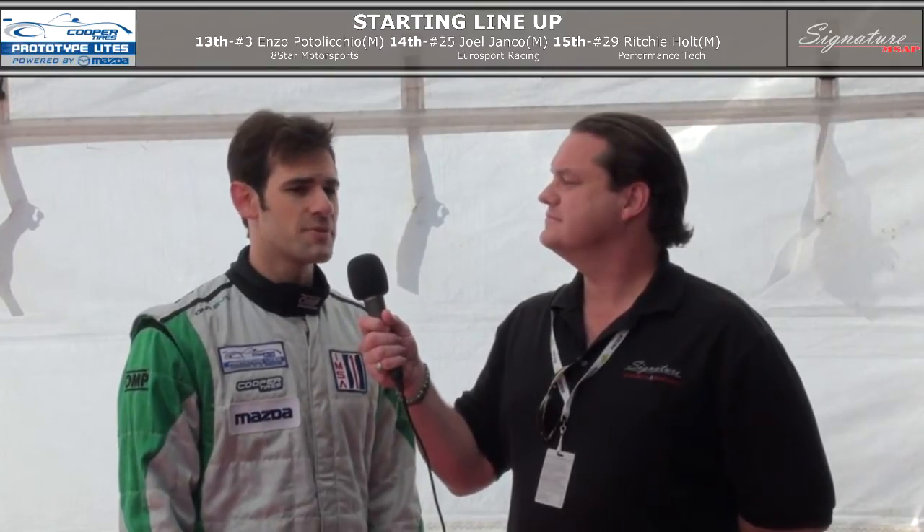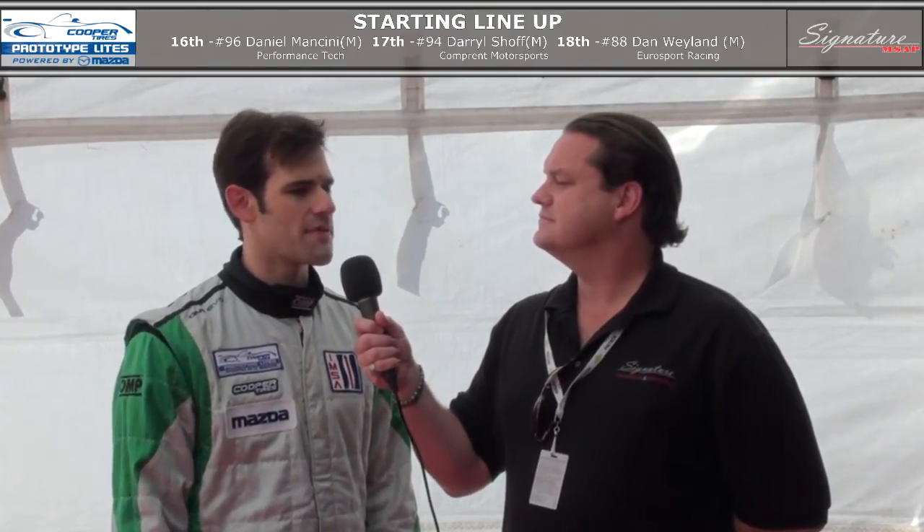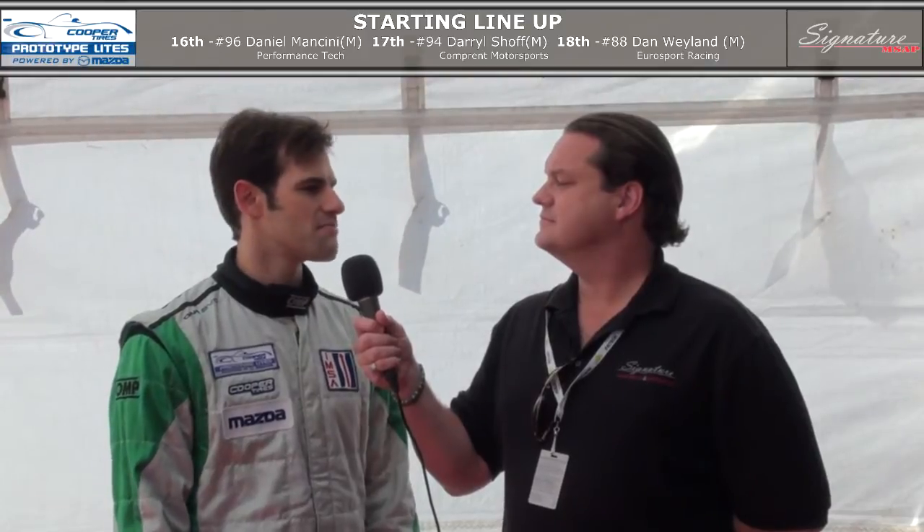First I got to thank the team, Performance Tech. They do a heck of a job, gave me a great car. The weather really helps the cars out here and I just was able to put the whole thing together with everything I've been working on the past couple of days, getting ready for this.